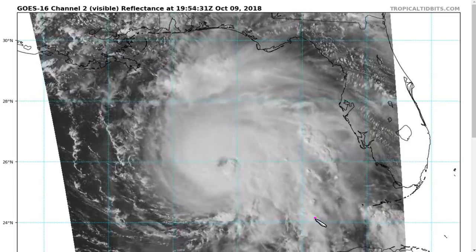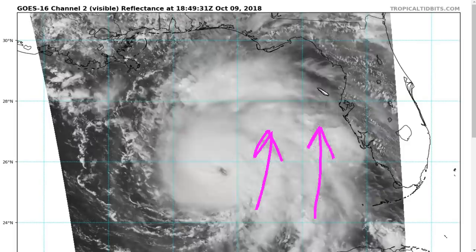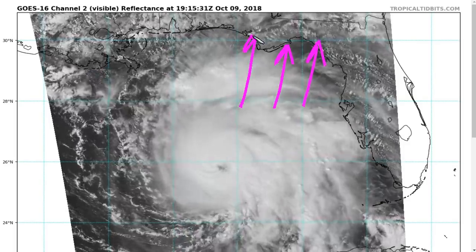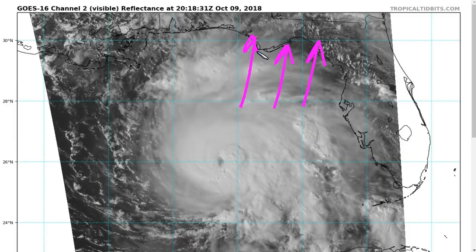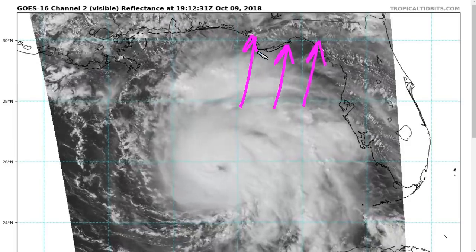We also have a wind field that extends outward up to 200 miles for tropical storm force winds on the eastern side, and that will push strong surge into Apalachee Bay and most of the Florida Panhandle coastline near and east of the landfall point. Storm surge inundation above 10 feet is possible in some of these areas, and if you have received an evacuation order, please do leave. Those are issued for very good reasons.